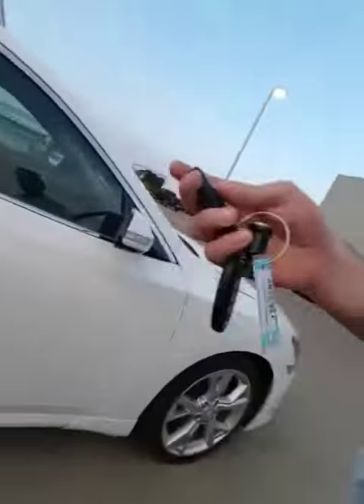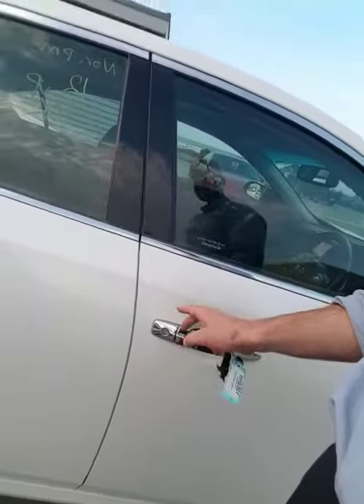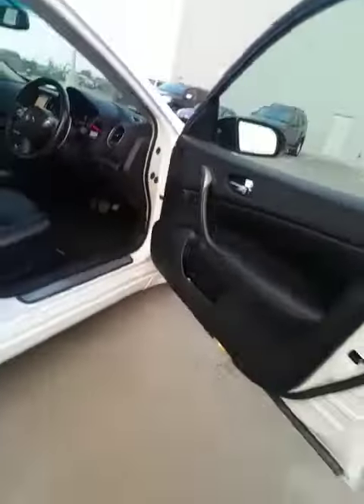One of the coolest things about the Maxima is the intelligent keyless entry. The vehicle's locked — touch this button to unlock the door, touch again to unlock all the doors. And if you're forgetful like me and try to lock your keys in the vehicle, you can't. It pages back to you saying the keys are still in there.